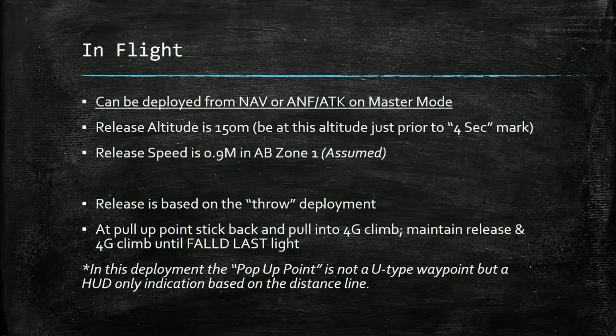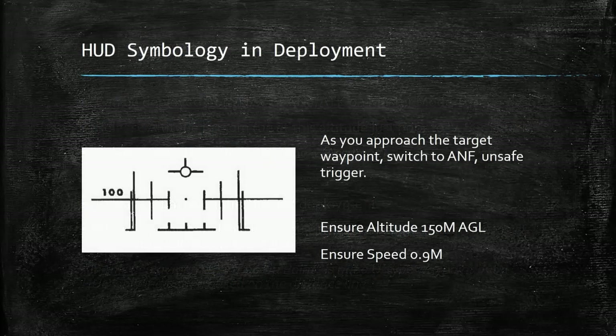The release is based on the throw deployment for bombs on the Viggen, so the 4G climb we're about to mention is critical for the release of the bombs. At the pop-up point, you're going to pull the stick back into that 4G climb and maintain the trigger through the climb until the Fault Last Light appears. It should be noted that when we talk about a pop-up point, we're not talking about a U-type waypoint — that's normally what we refer to as a pop-up point — but rather a HUD-only indication based on the distance line. Let's look at that HUD indication.